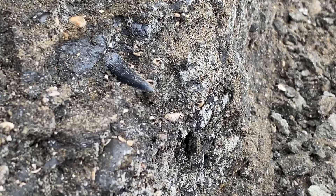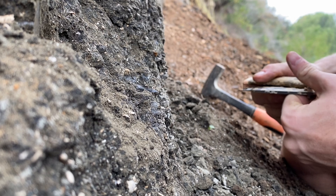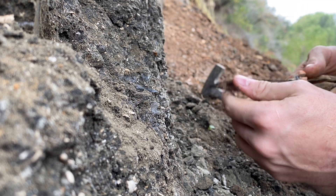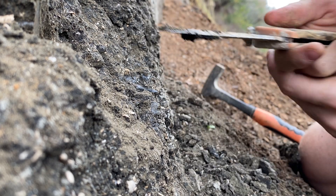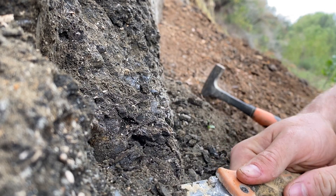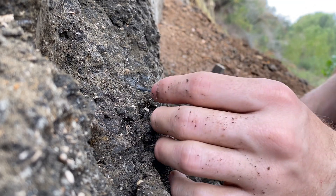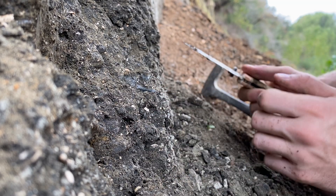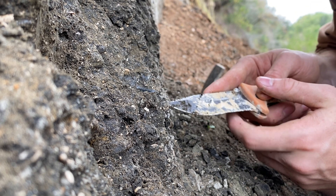That appears to be a Striatolamia macrota tooth — it's right here coming out of the cliff. When digging fragile fossils out of a bank like this, you want to give them a really wide berth so that stresses from removing the dirt in its vicinity don't carry to the fossil itself. It has some feeding damage at the tip that it sustained during its life — that's pretty cool.